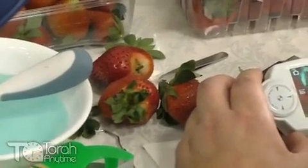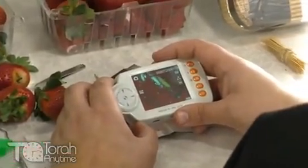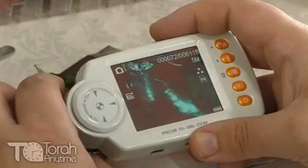You'll see over here one of them that is actually on the cavity, walking around the cavity. You'll find them in the cavities, in the folds, which secures the bugs inside where they wouldn't come out.